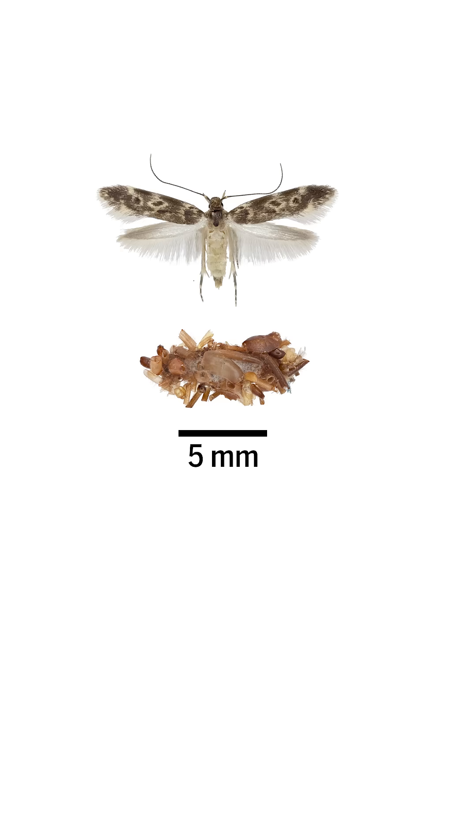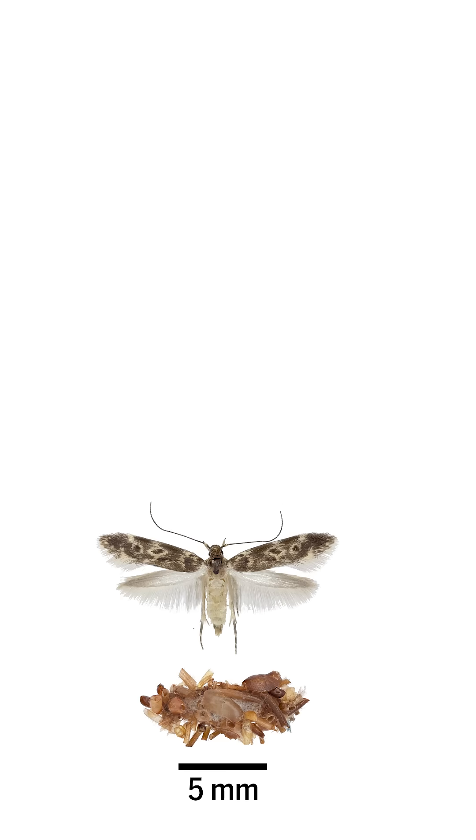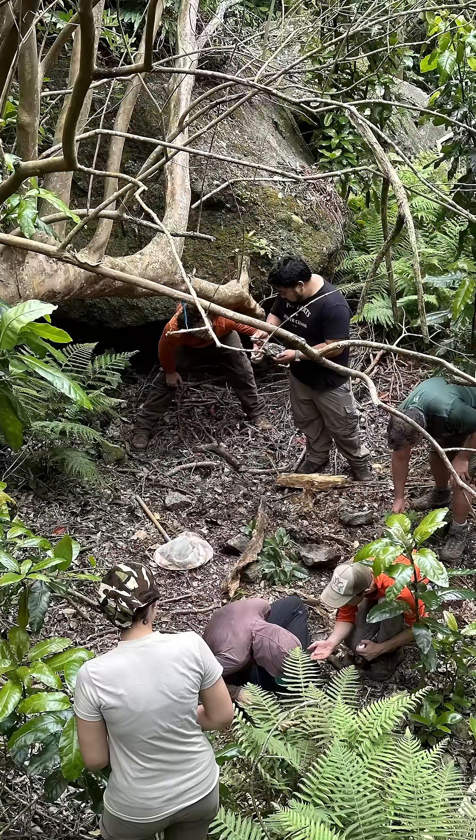They're tiny caterpillars that turn into tiny moths, and the spiderwebs they live on are only about the size of a quarter, so scientists have to search pretty hard.